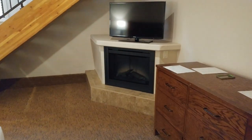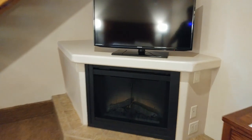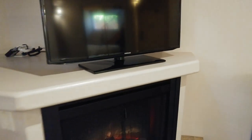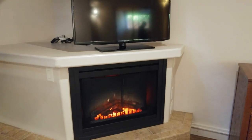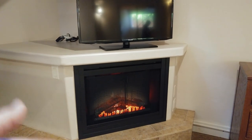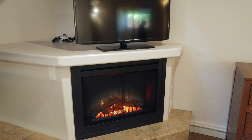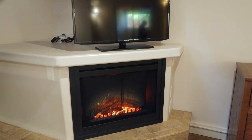One nice thing: there's an electric fireplace here. If you turn it on, there's a little fan that kicks on, so I think it's heated — it will also heat the room, which is nice in the winter months, though not really needed in the summer here in Arizona.